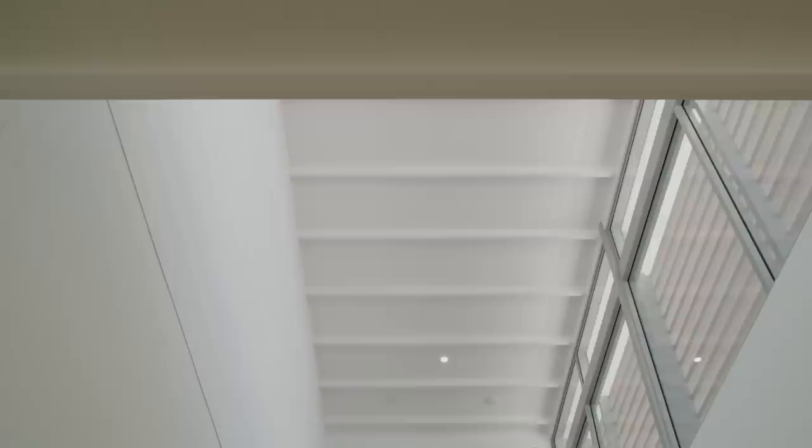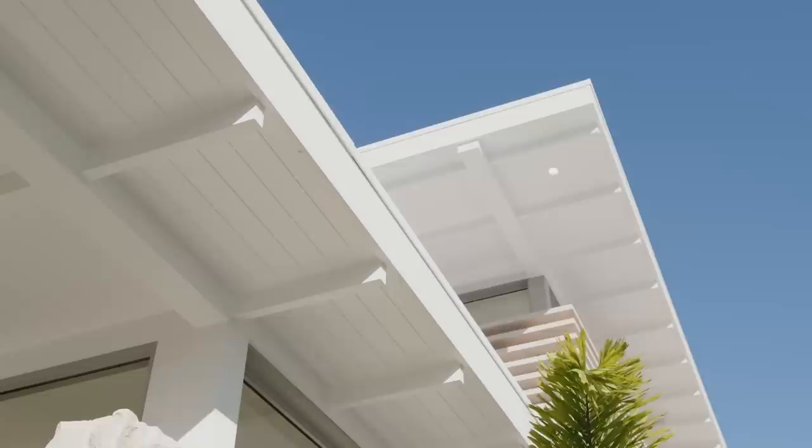Keeping the material palette to three key elements — the stone, the VJ, and the timber — you know it's not going to date. That fine detailing expressing the structure has really created this local vernacular.